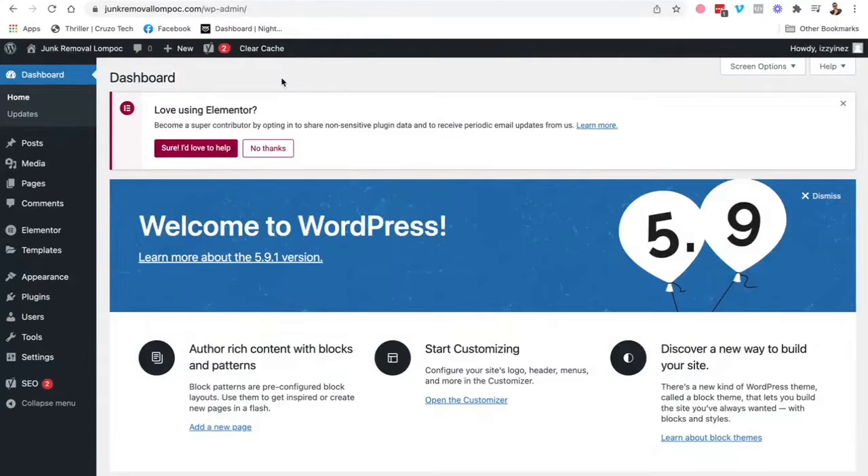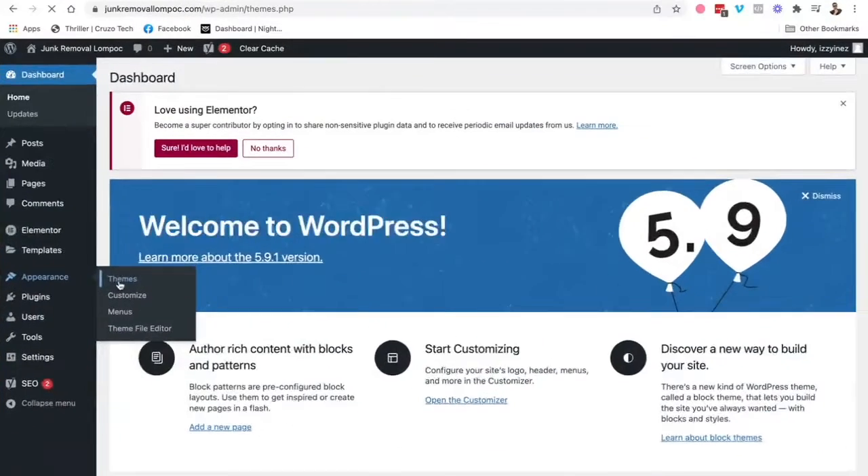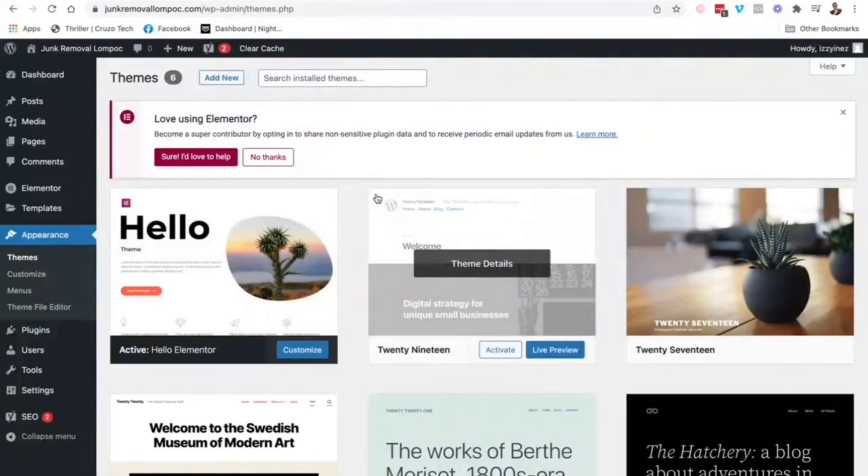When you have your WordPress website, it'll be a blank website. You just go into Themes and look for Hello Elementor — that's the one I always use because it's super simple. I recommend it because it makes your website fast and easy to build. Just look for that theme, install it, activate it, and you're done. Your theme is now the Hello Elementor theme for your WordPress website.